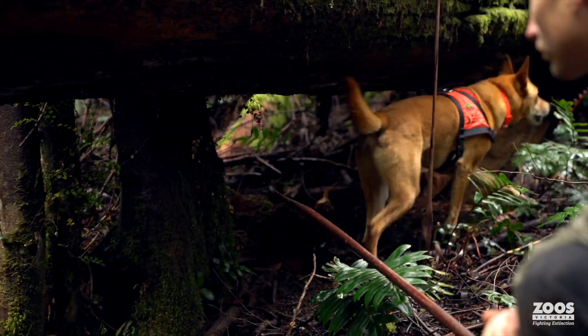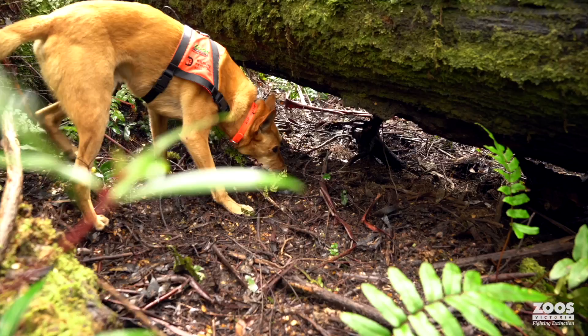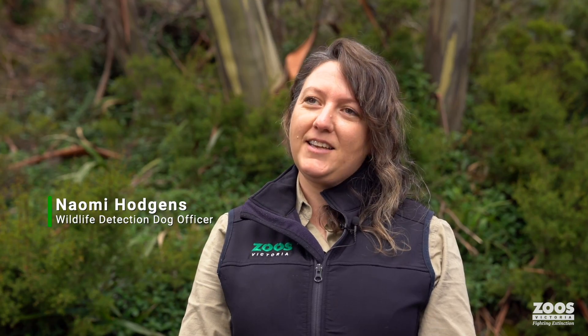The Baw Baw frog is often either below vegetation matter or soil, so the dogs have to work really hard on fine-scale searching to locate their targets.